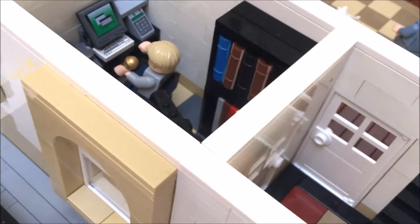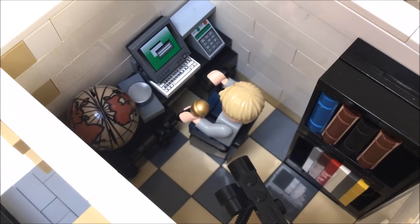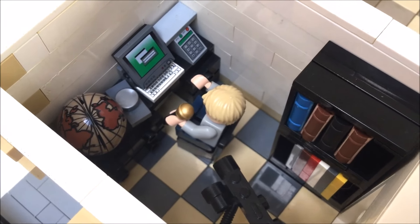We're going to go into this room here which is the office area where we have the obligatory teenager making a YouTube video.